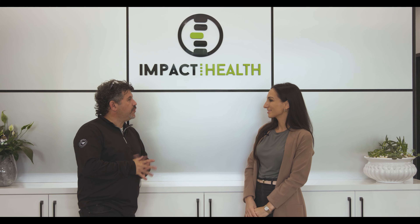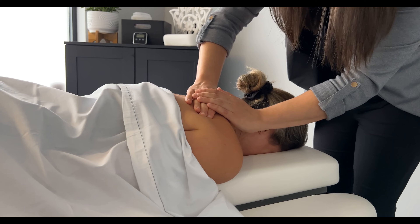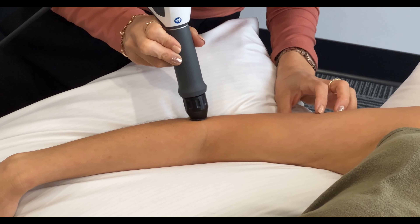So Daniella, tell us what you do here at IMPACT Health. Well, we offer a lot of services. We have chiropractic, physiotherapy, massage therapy, compression socks, orthotics, laser therapy, shockwave therapy, and much more.